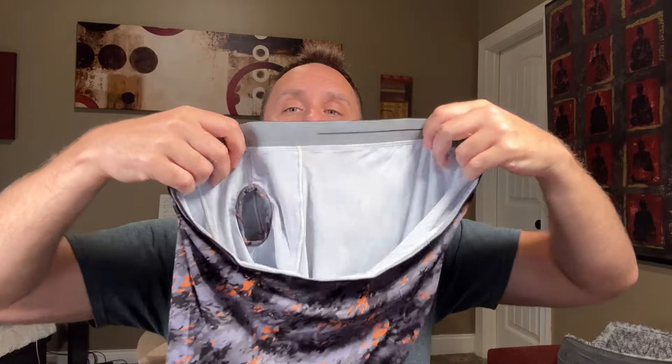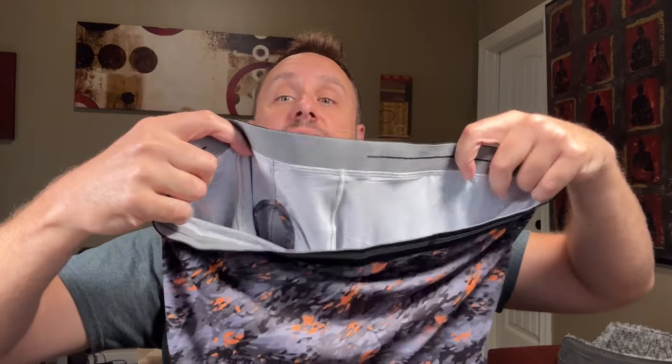It has this nice pouch in the front that's spacious, and on the inside it has a separate place to put the shaft, if you know what I mean. I've never seen underwear that has a separate place for that before.